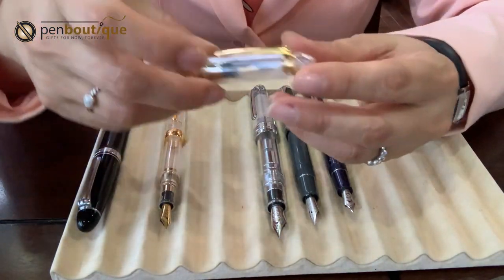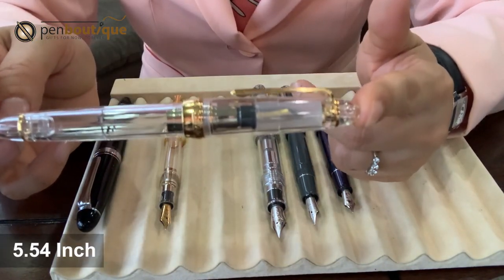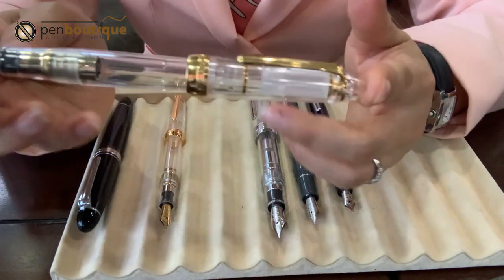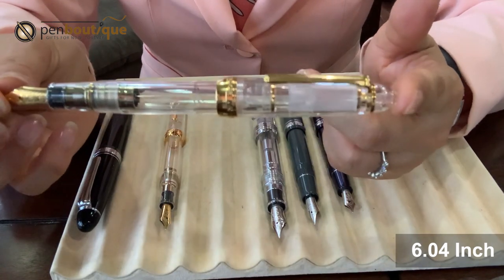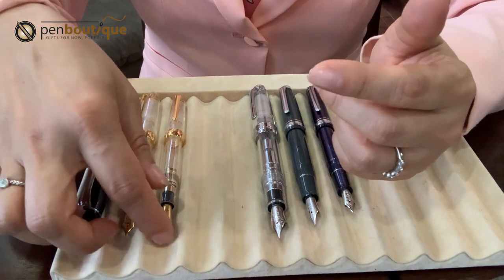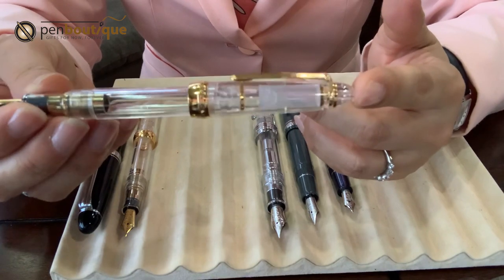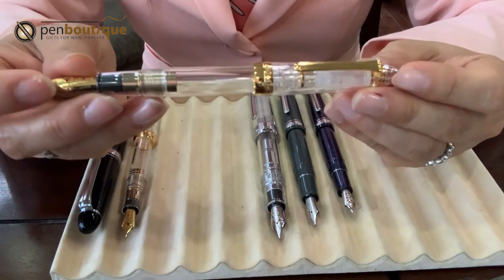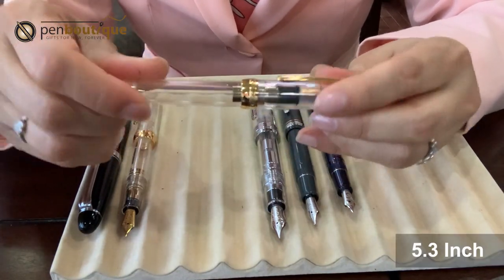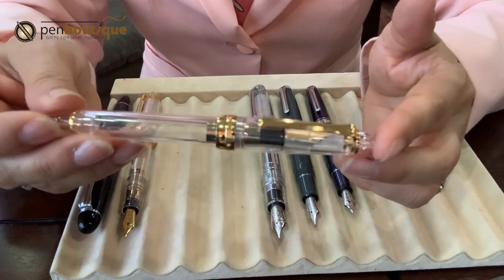The second is the 1911 Large. When closed, it is 5.54 inches. When open with the cap posted in the back, it is 6.04 inches, and the grip diameter is 0.42 inches. The third is the 1911 Standard: with the cap posted in the back it is 5.8 inches, when closed it is 5.3 inches, and the grip diameter is 0.38 inches.